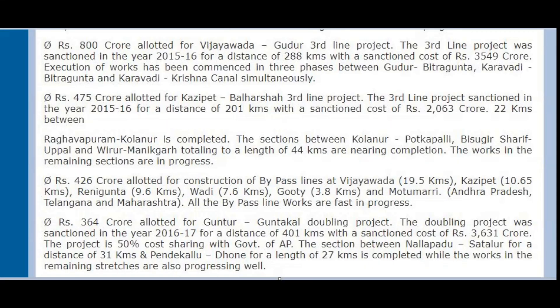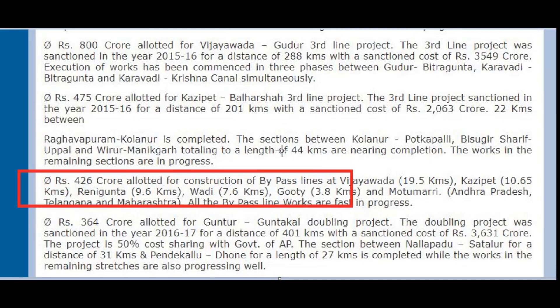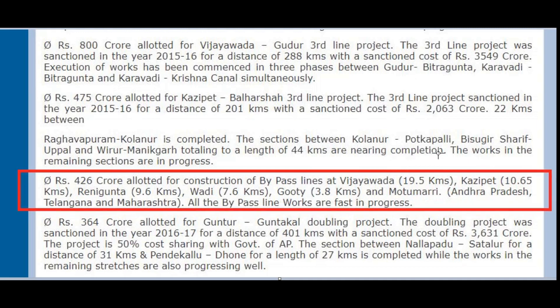This year, South Central Railway has received ₹426 crore for bypass line construction at various junctions like Kazipet, Wadi Junction, and Gutti, where work is in fast progress.